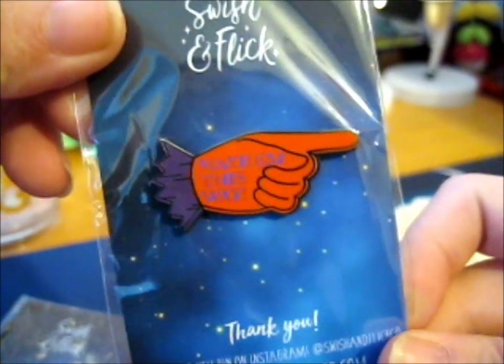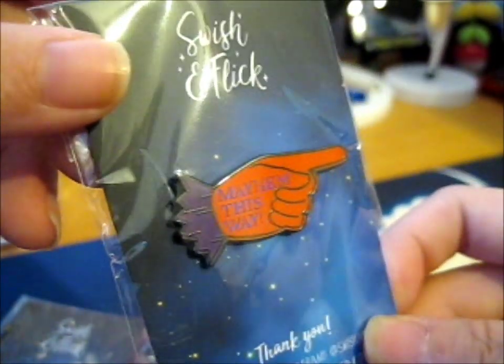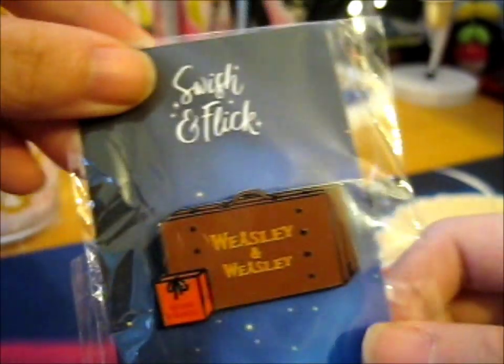I pledged for the 'Mayhem is this way' pin — I figured that would be pretty cool. And this is the Weasley and Weasley with the slurring snap box. There's two of them. This is the double-backed one, and so is this one.